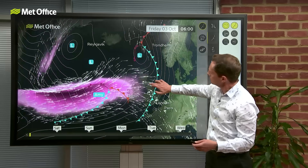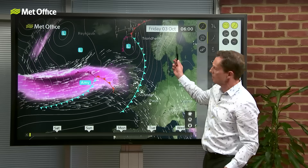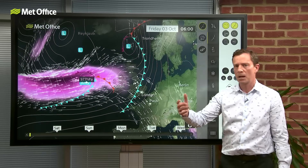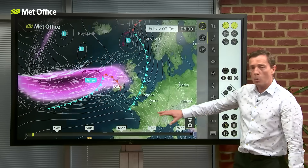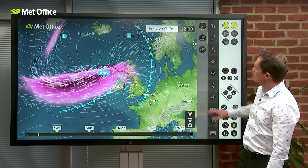We'll zoom in a little bit and take a pressure reading. This is 6 o'clock this morning. Let's see what the central pressure of Amy is: 977 hectopascals, 977 millibars. Remember that number. And then let's watch what happens over the next 12 hours — firstly 6 hours.